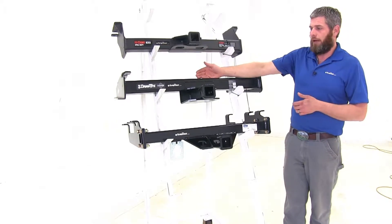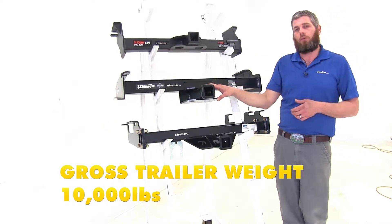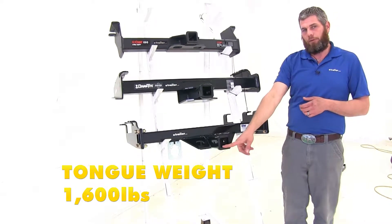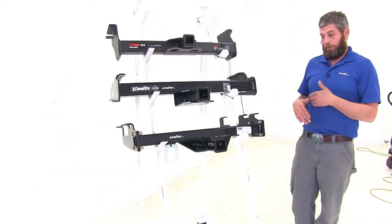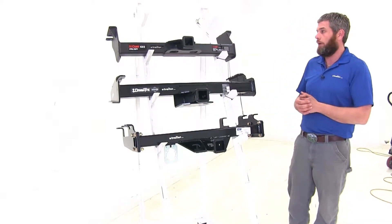Moving to the Draw-Tite, it's going to have a 1,000 pound tongue weight rating and a 10,000 pound gross trailer weight rating. And the B&W, 1,600 pounds for the tongue weight rating and 16,000 pounds for the gross trailer weight rating. Now, if you're dealing with trailers that size, weight distribution is probably going to be something that you'll want to look at as well.